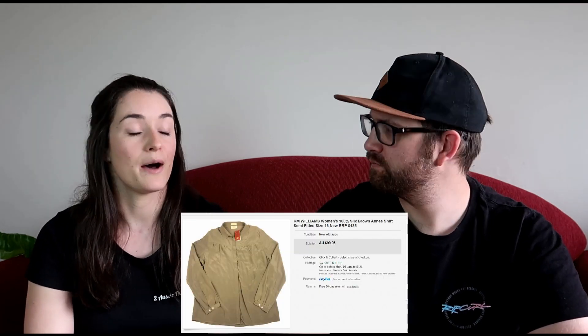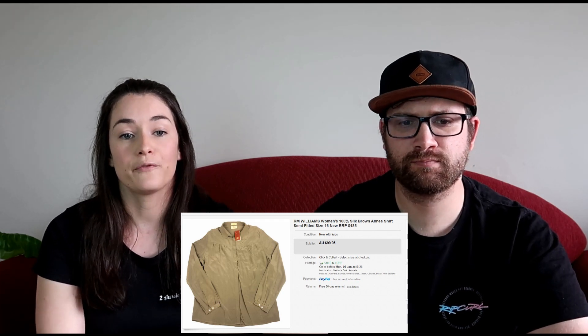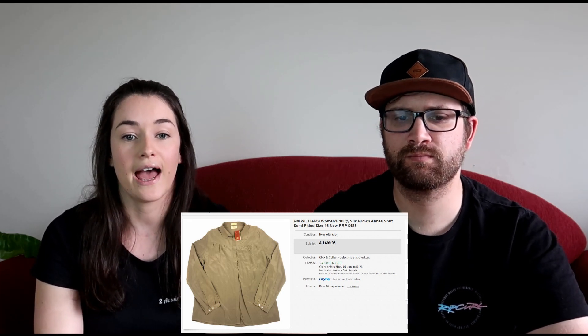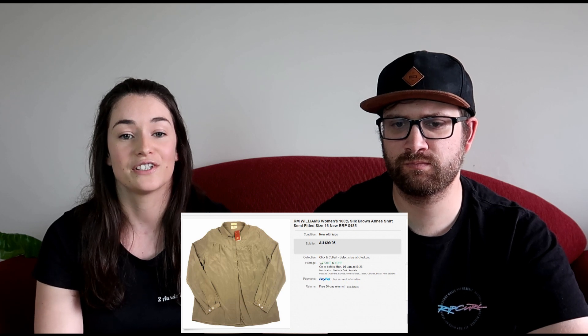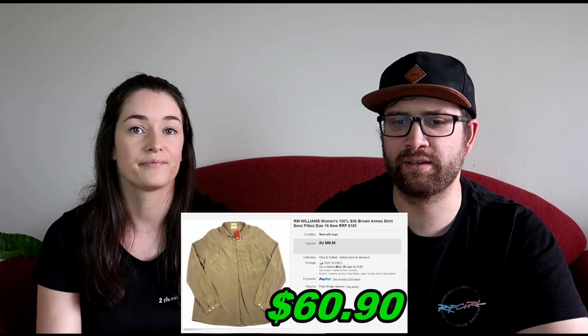We have quite a bit of RM Williams stock that is new with tags, and one of those pieces was a brown silk shirt. We picked it up for $18 and sold it for $99.95, making $60.96 on that shirt. We're still ticking them over from that big lot we picked up, selling at a good price — very happy with that.